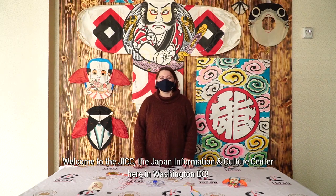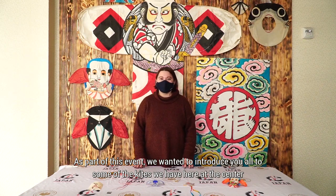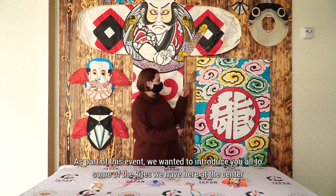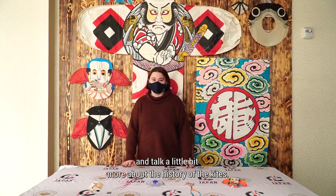Welcome to the JICC, the Japan Information and Culture Center here in Washington, D.C. We are so excited to be joining with the National Cherry Blossom Festival in 2021 for their Blossom Kite Fly. As part of this event, we wanted to introduce you all to some of the kites we have here at the center and talk a little bit more about the history of the kites.